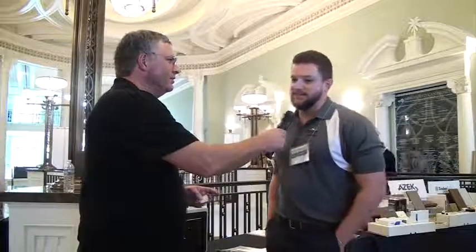I'm Tim Barkley with Charleston Home and Design Magazine and we're here at the Charleston Home and Design Show at the Shark Tank Architect Edition. We're talking with Zach Faulkner with Smart Vent Foundation Flood Vents. How you doing Zach? I'm great Tim, good to see you again. You too.